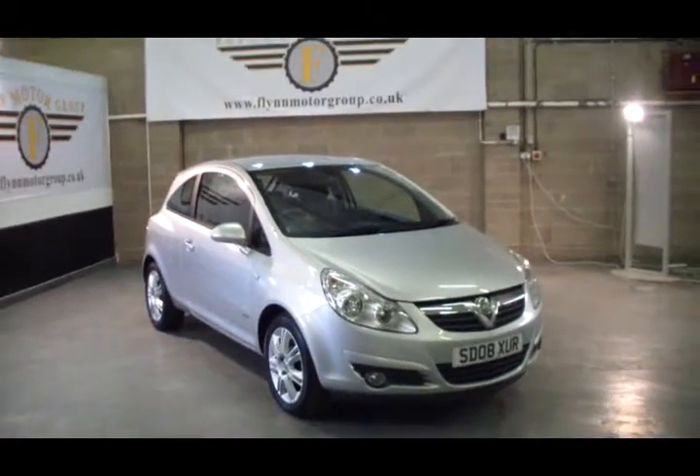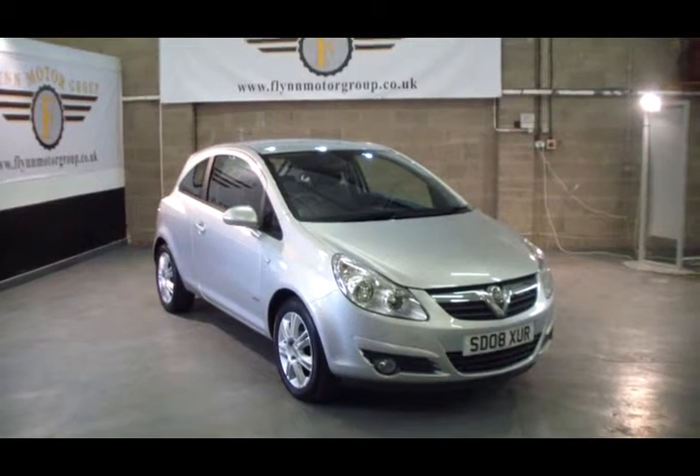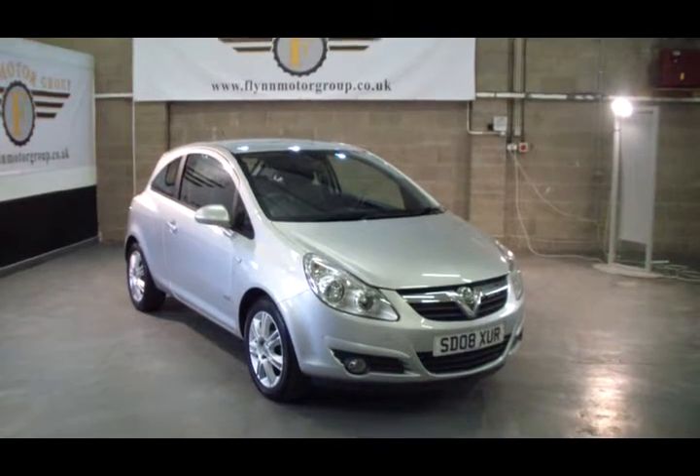To test drive or view this vehicle, please give us a call on 0131 442 3757. For more vehicles, you can see our website at www.flynnmotorgroup.co.uk. Thanks again for visiting us.